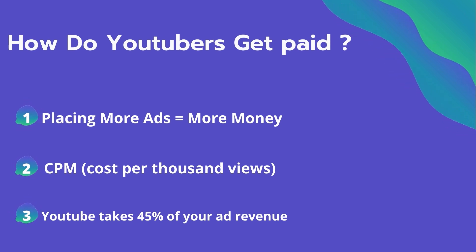CPM is calculated based on how many people watch the video and from where they are watching. Many factors affect the CPM, including demographics, content, gender, and time of the watch. YouTube also takes 45% of your ad revenue from the advertising.